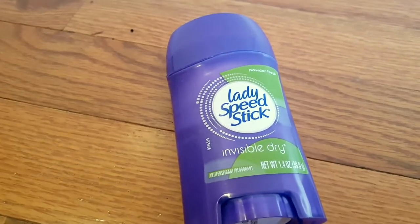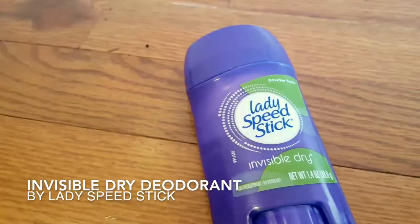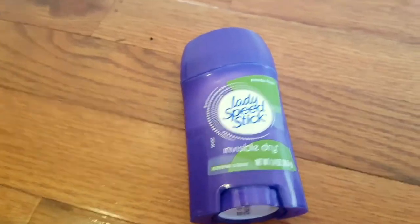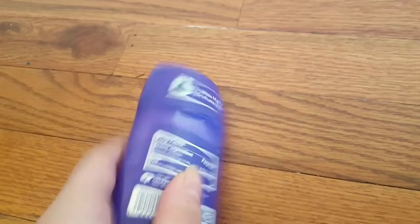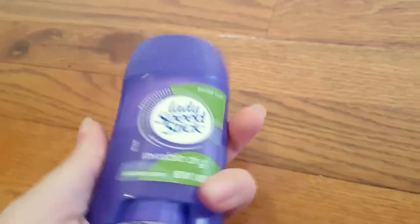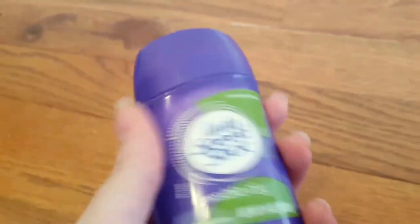Hello! Today I'm going to talk about the Lady Speed Stick Invisible Dry Antiperspirant Deodorant. This is the Powder Fresh scent and it is 1.4 ounces. I use this deodorant every day to prevent my body odor and my sweaty pits.